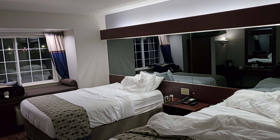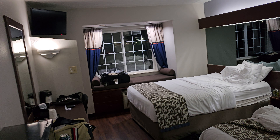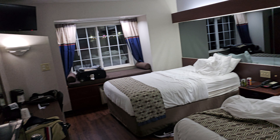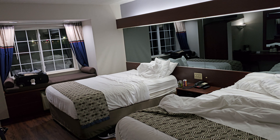Ladies and gentlemen, welcome to a brand new episode of Great Hotel Reviews, where today we are in London, Kentucky, and we are at the Microtel by Wyndham. So let's just go ahead and get started with this room.